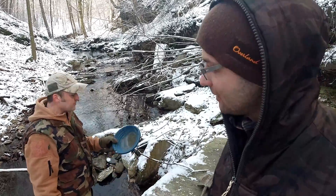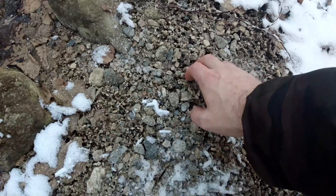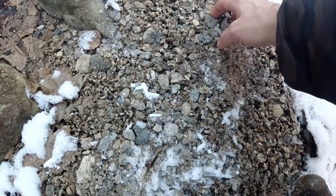Today our idea is to continue to work the fissures that Luca found gold in last time, also because the river, as you can see, is completely empty — there is barely any moving water.